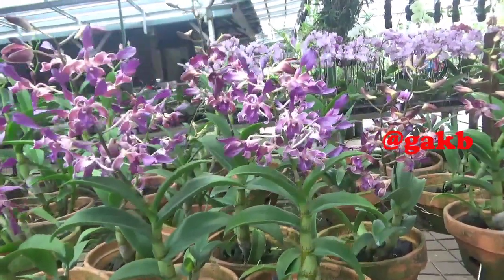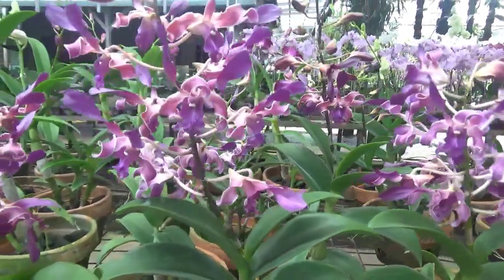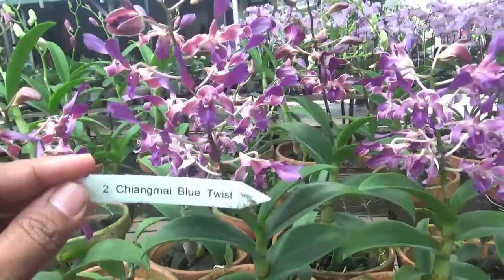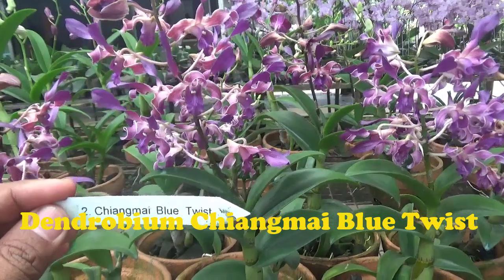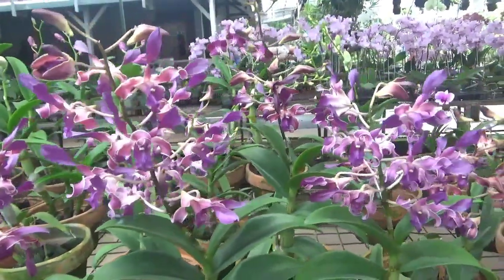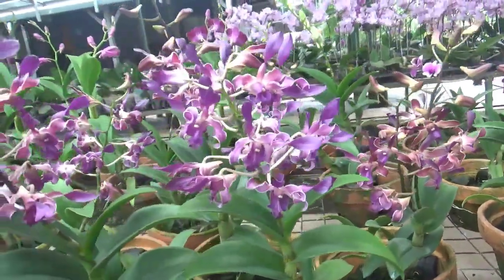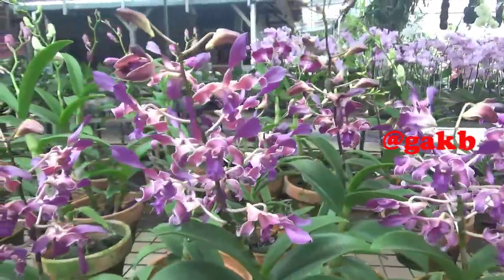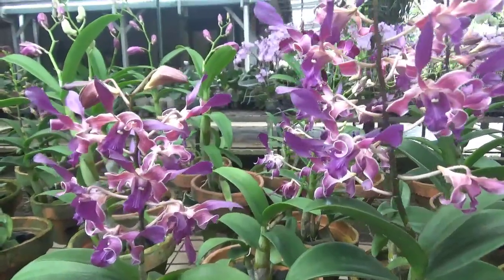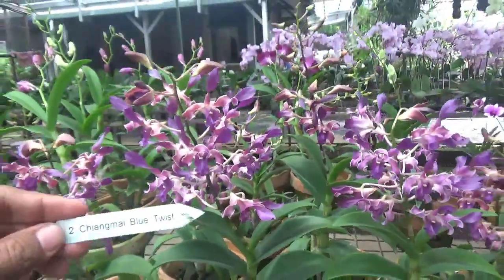Ini keritingan, keriting-keriting, cantik warnanya ungu. Kemudian keritingnya merintil banget ya teman-teman. Nah ini namanya, nama jualnya itu Dendrobium Chiang Mai Blue Twist. Kang Basir sudah cari di Orchid Rood, Blue Nanta, dan Buku Sutasoma, ternyata Dendrobium Chiang Mai Blue Twist itu belum masuk ke website-nya.